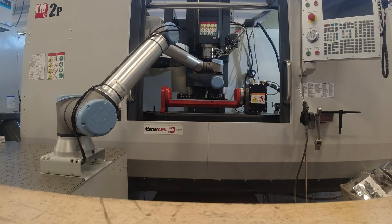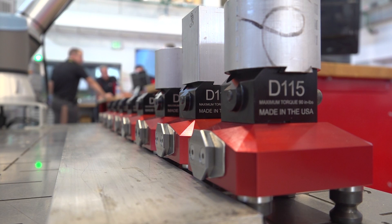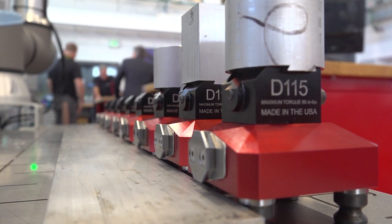Thank you for having me. So we're looking at this Haas machine, a TM2, and we're looking at this Fifth Axis work holding as well — overall this automation cell.